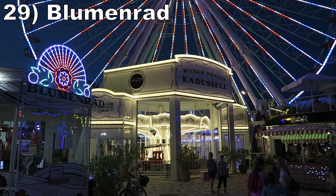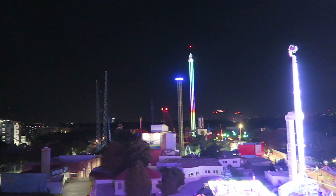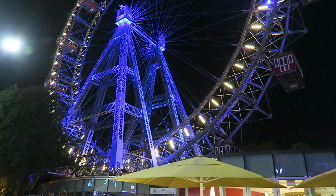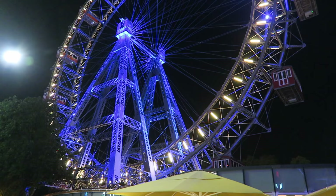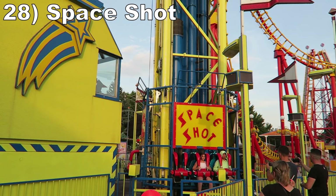#29 Blumenrad. This 148-foot or 45-meter tall ferris wheel is located at the very far end of Wiener Praetor, so it offers stunning views of the entire amusement area and the city. I did want to try the historic giant ferris wheel, but unfortunately that one closed early. While this newer one lacked the history, it was similarly tall and likely offered an identical view.